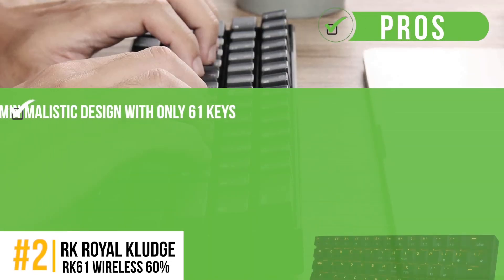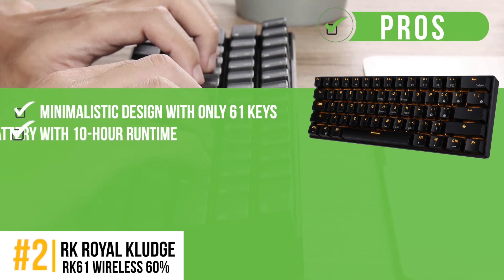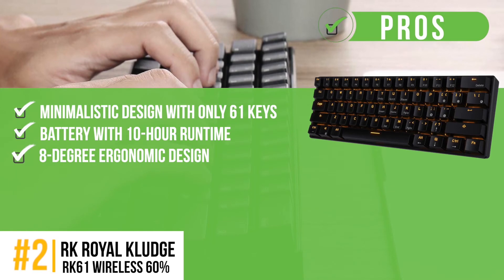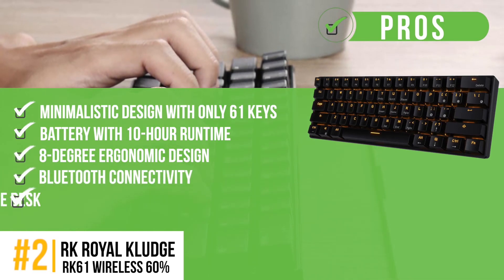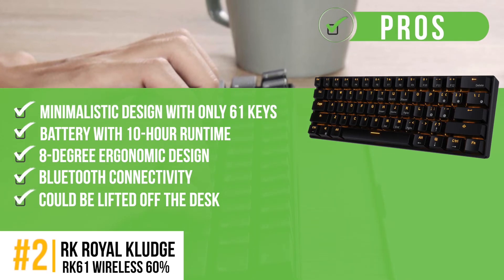Its pros are: minimalistic design with only 61 keys, a long-lasting battery with a 10-hour runtime, 8-degree ergonomic design for comfortable hand position, and Bluetooth connectivity to multiple devices at one time. The wireless keyboard could be lifted off the desk, which adds to the comfort.